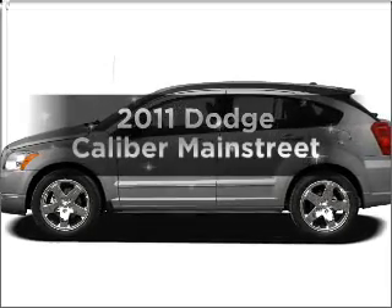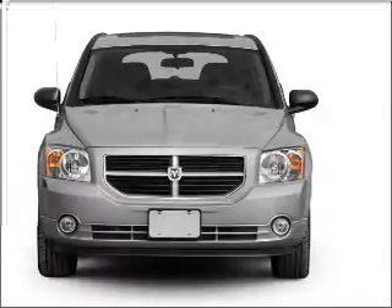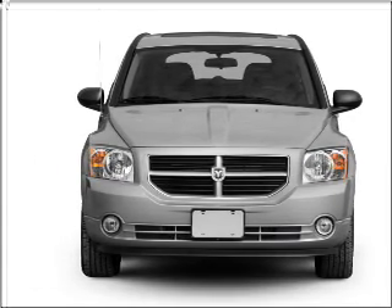Introducing the 2011 Dodge Caliber — everything you need under one roof with this great vehicle. With an efficient four-cylinder engine that responds smoothly to its automatic transmission.